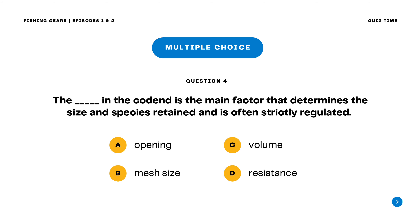Question 4. The blank in the cod end is the main factor that determines the size and species retained and is often strictly regulated. A. Opening B. Mesh size C. Volume D. Resistance. The correct answer is letter B. Mesh size. The mesh size in the cod end is the main factor that determines the size and species retained and is often strictly regulated.